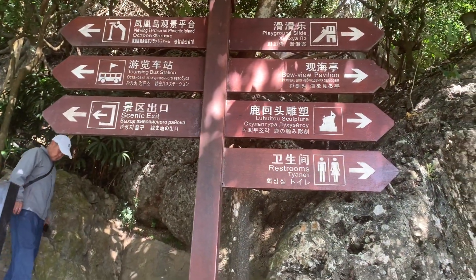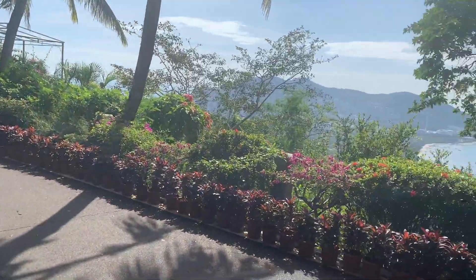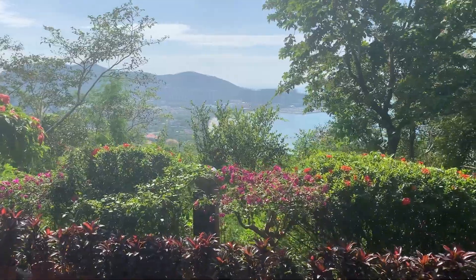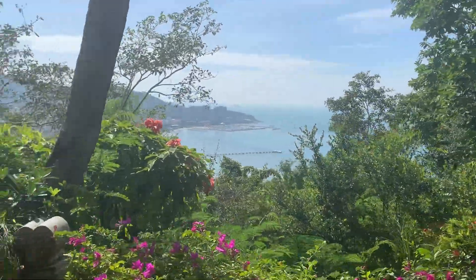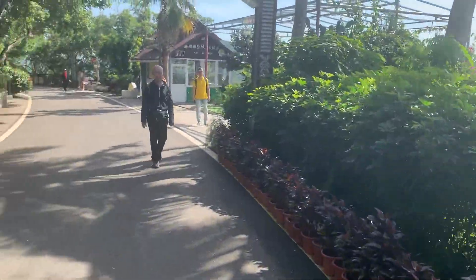The sculpture is one of the main scenic spots of this park. It's towards the end of the path, but on your way there, there are a lot of scenic spots where you can stop, take photos, souvenir shops and restaurants, and also animals to see.